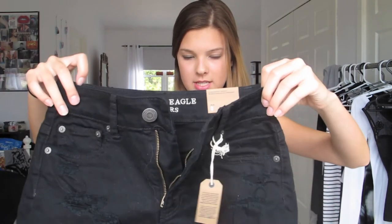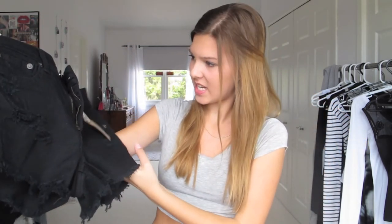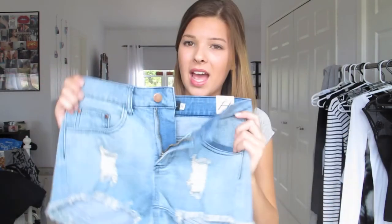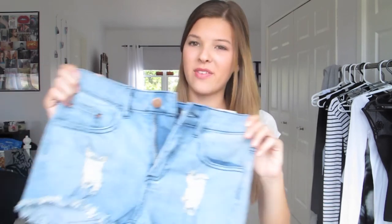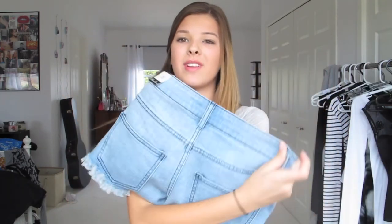I went to American Eagle and I got a pair of high-waisted shorts — just some black high-waisted shorts with a little bit of distressing on the bottoms, rips and tears in the front, really cute for the summer. At the store Boathouse I got another pair of high-waisted shorts. These ones are just a light wash with, again, some distressing — more of a light wash style.